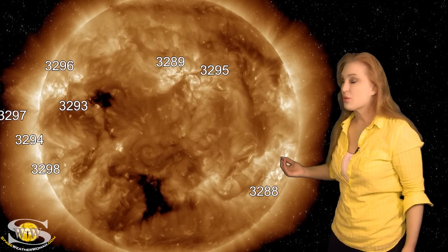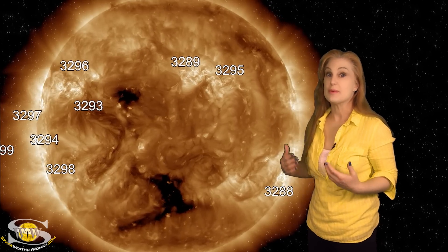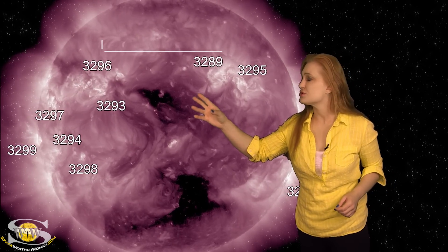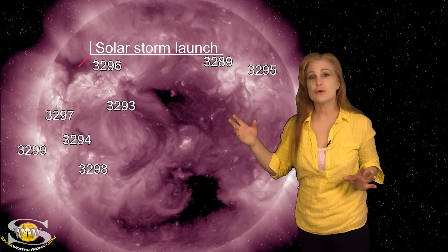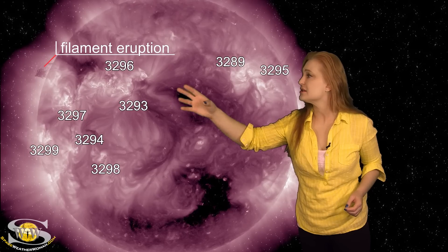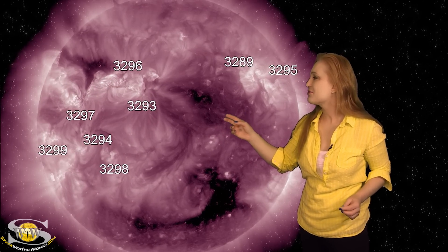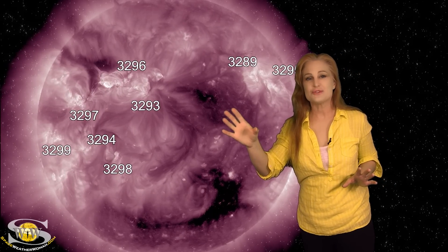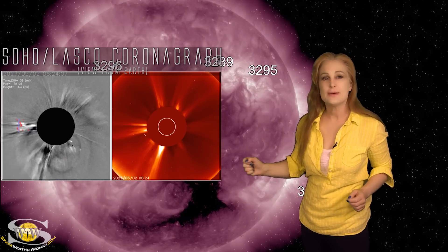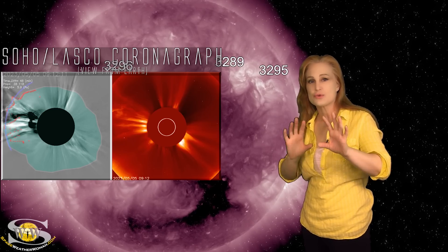We have two coronal holes that are going to be rotating into the Earth's strike zone, getting us some fast solar wind over the next couple days. But that's really not the big story because it's going to be impacted by multiple solar storms. On the 4th, Region 3296 launched a solar storm to the east of Earth, but it does have an Earthward-directed component. On the 5th, a filament eruption began launching to the east, causing a chain reaction, and Regions 3296 and 97 both launched a bigger solar storm. So we now have a second solar storm that's Earth-directed. In coronagraphs you can see a weak halo on the 4th and another weak halo on the 5th — two Earth-directed solar storms coming toward Earth.